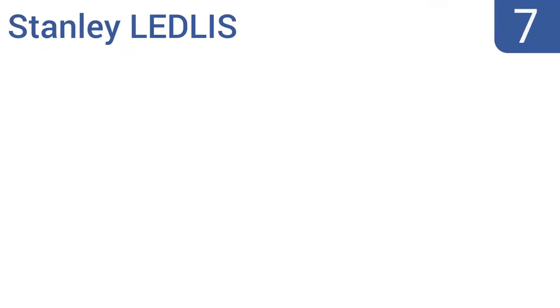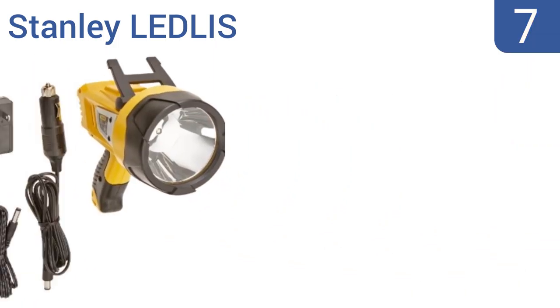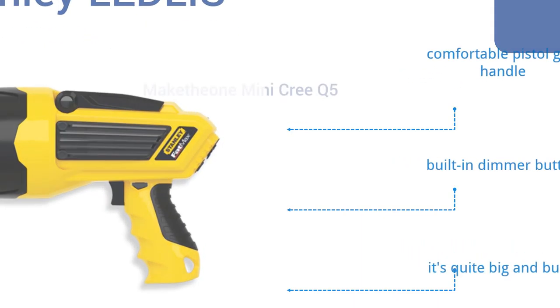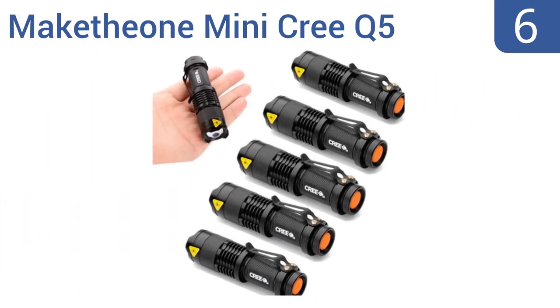At number seven, the Stanley LED LIS is a long-lasting LED rechargeable spotlight capable of maintaining a charge for up to one year. Its proprietary continuous light output technology allows it to run up to six times longer and five times brighter than most traditional halogen spotlights. It comes with a comfortable pistol grip handle and a built-in dimmer button, but it is quite big and bulky.